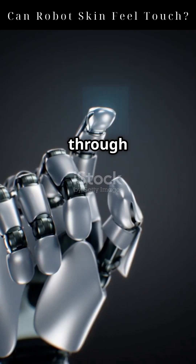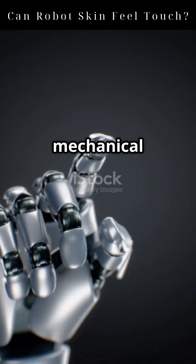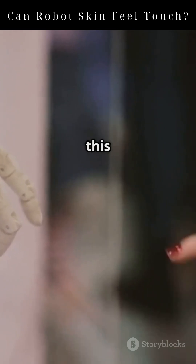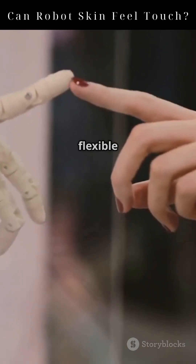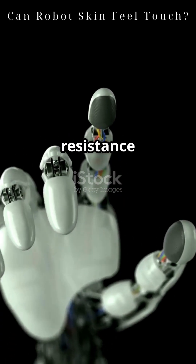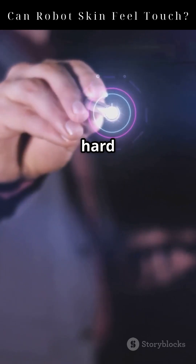Human skin senses pressure through tiny structures that convert mechanical force into electrical signals. E-Skin tries to copy this by embedding sensors into a thin, flexible film. When pressure is applied, the electrical resistance changes. This signal is then converted into data that tells the robot how hard it was touched.